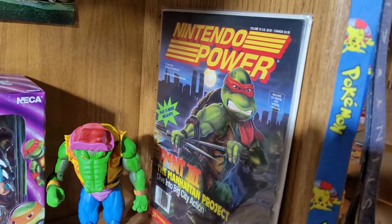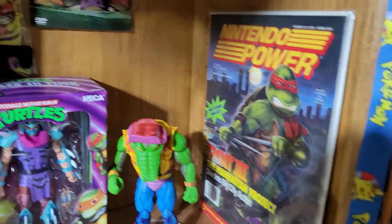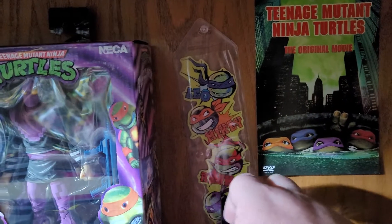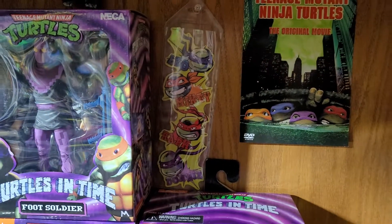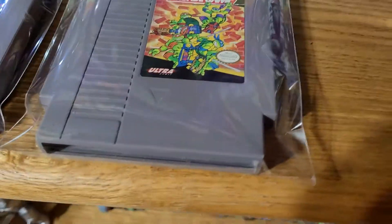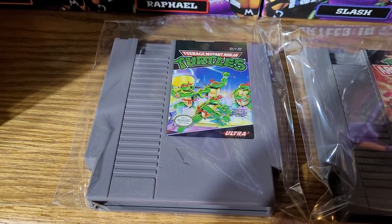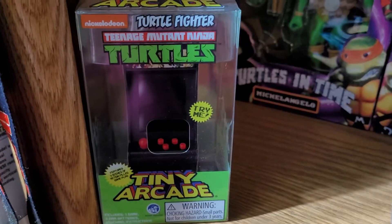Got this Nintendo Power — I've been looking for one of those for a long time, really glad to add that. Then there's just an insert to a movie and an old bookmark I found and decided to hang up. I also have the arcade game, this is actually new, and the original Ninja Turtles game, and then I have the keychain tiny arcade.